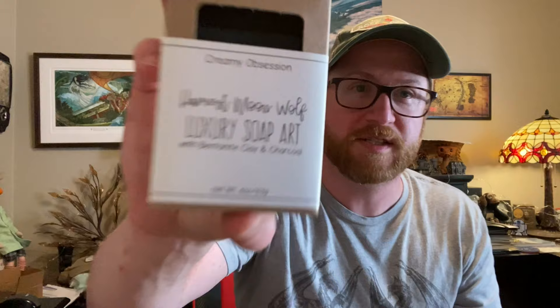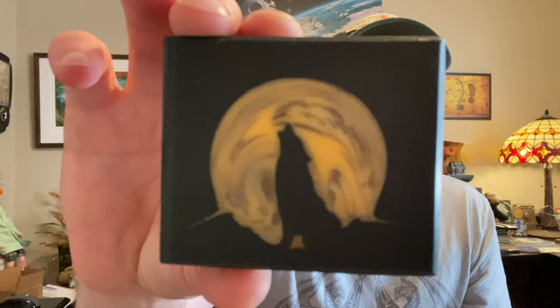This is Harvest Moon Wolf — so cool! It has bentonite clay. It smells so good. Every time I get soap I get excited, because I've done probably 60-plus videos and I could do another 300 with all the soap companies out there. Even so, I look at these and think: a company like this should have their soap in every store instead of the junk you see in a grocery store.